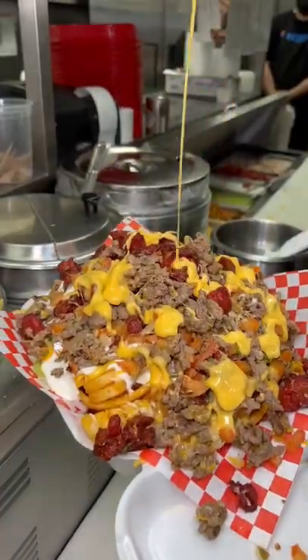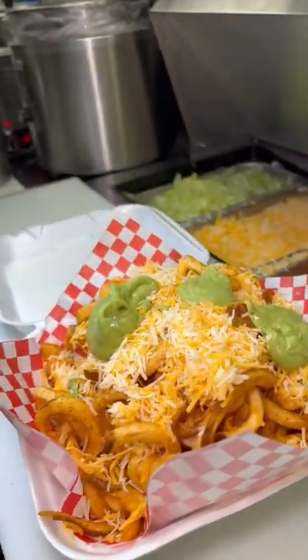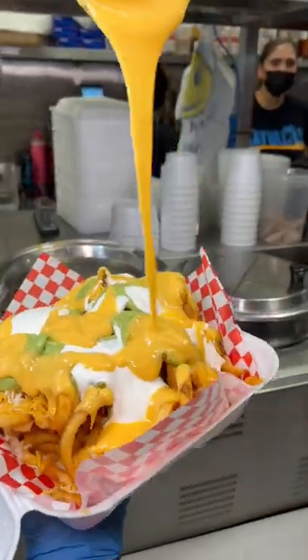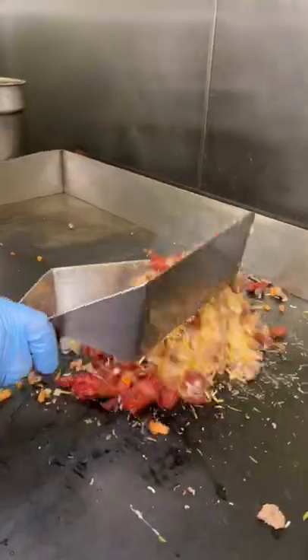I don't think you'll believe me when I tell you that this is the medium-sized order. These are the Pac-Man fries from Sayulita's off Las Vegas Boulevard. These things are loaded with sweet pork, carne asada, guac, sour cream, pico de gallo, and chipotle sauce.